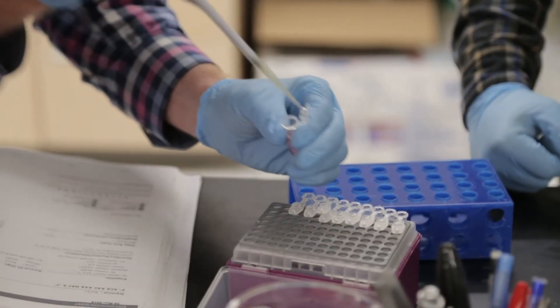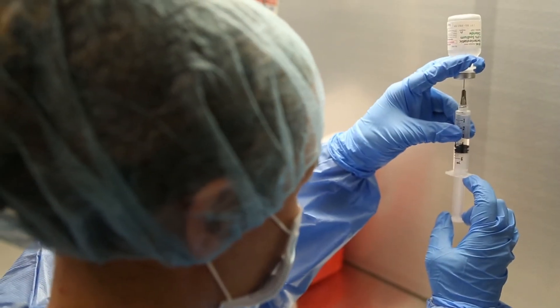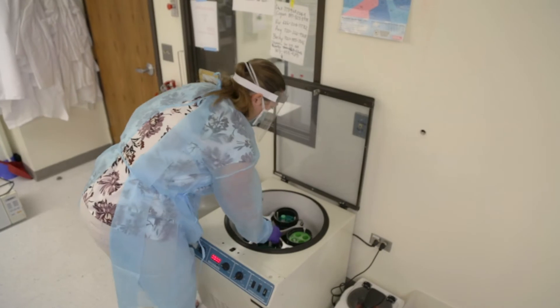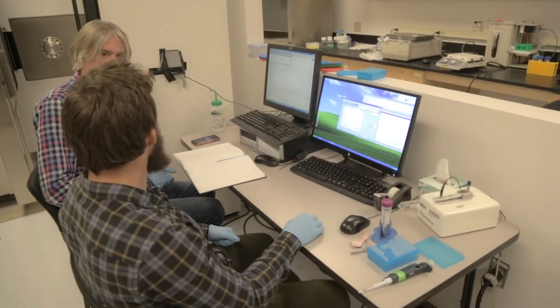Due to slight variations in each of our genetic makeup, the proteins we make might be slightly different from one another. Thanks to this emerging field of pharmacogenomics, we can now use this genetic information to help personalize drugs or tailor drug therapy.